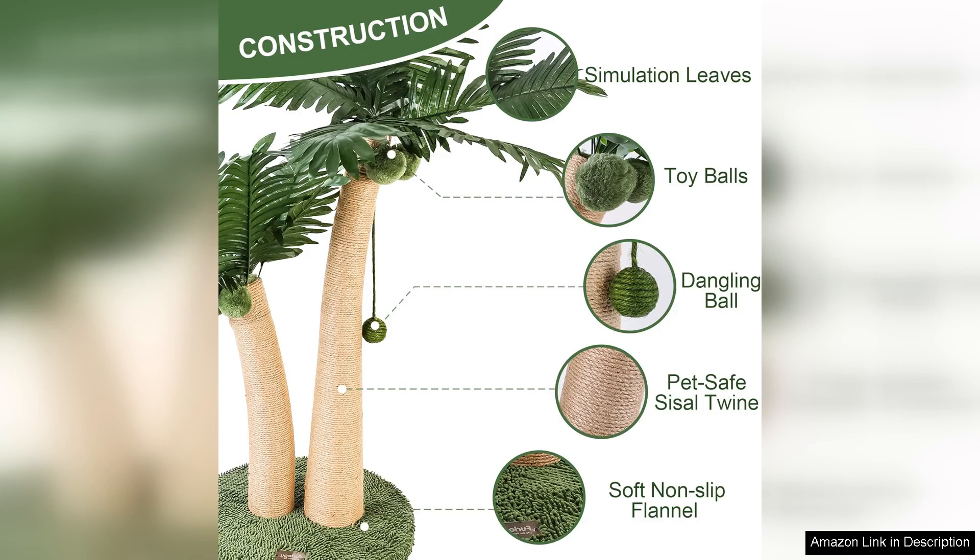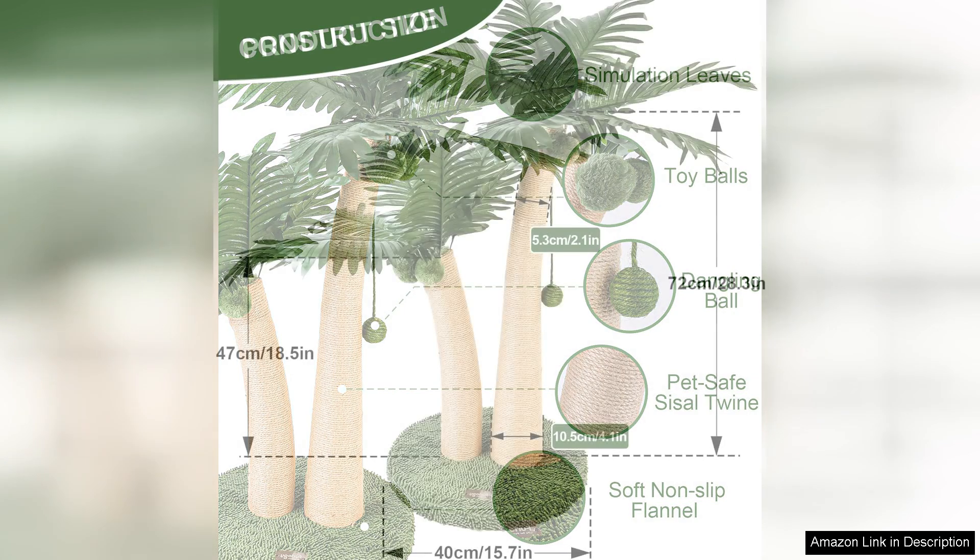First off, the 35 inch height is perfect for cats of all sizes. My larger Maine Coon loves to stretch out while scratching and the height allows him to fully extend and maintain his claws.